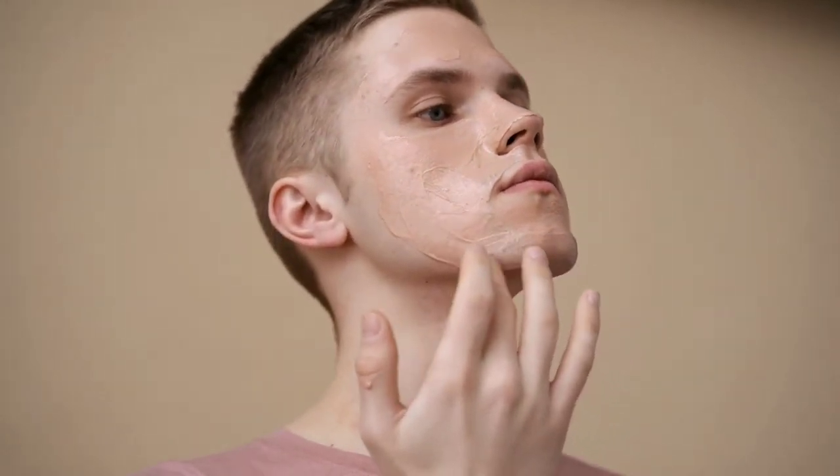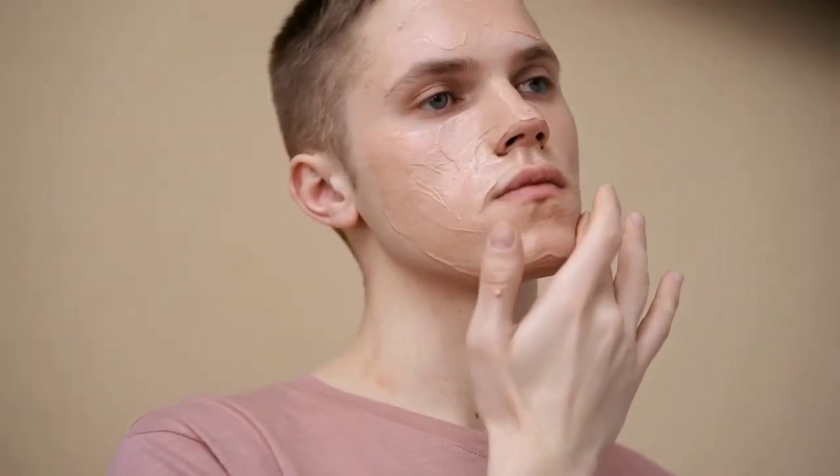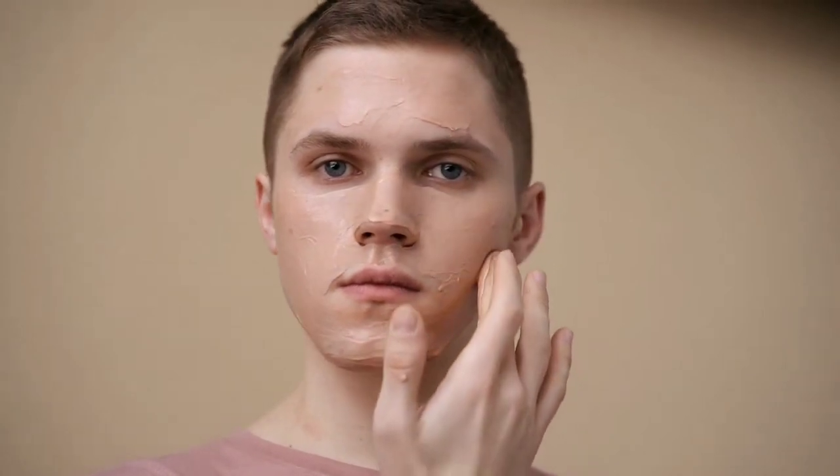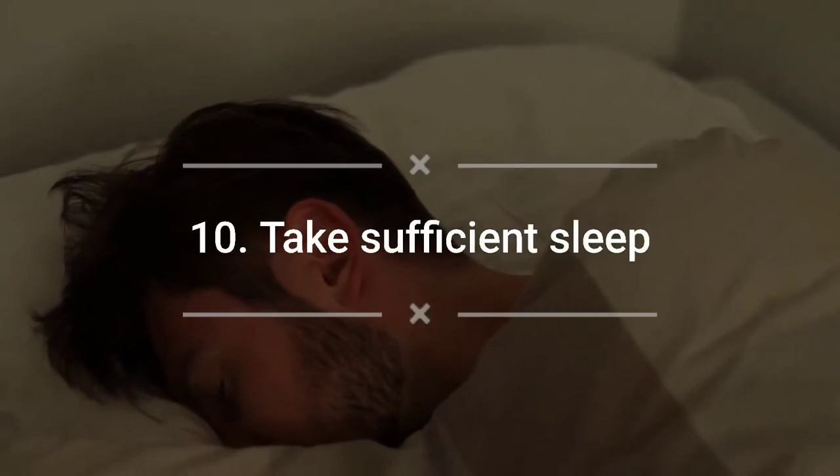Number nine: try DIY facial masks. If you think of DIY projects as repairing an old bike or building a shed in the backyard, try switching things up with a DIY facial mask to keep your skin looking young. You can make a DIY face mask from many common household items — from yogurt and coconut oil to avocado and cucumber. Try it out; you may be surprised how much you enjoy it.